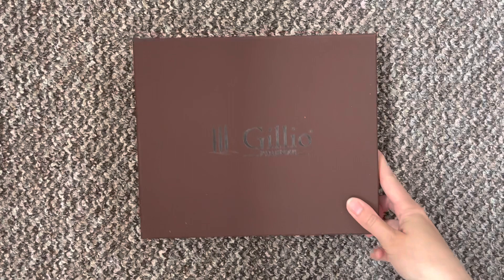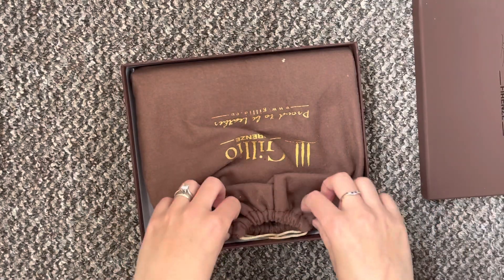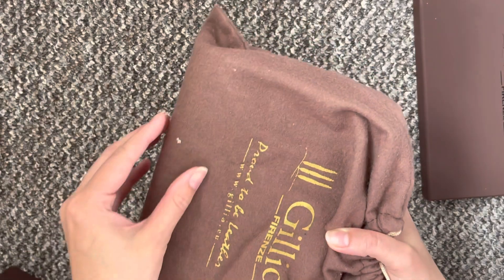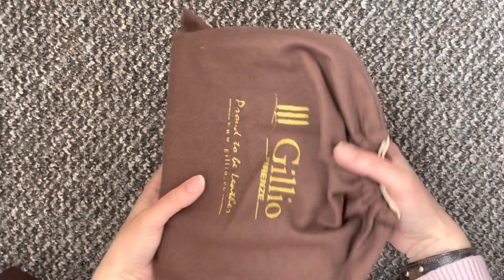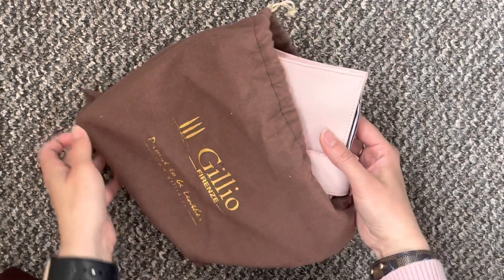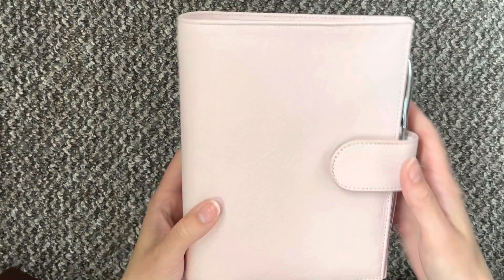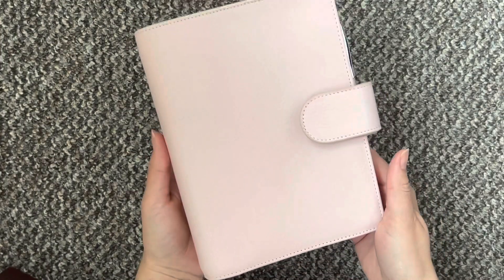Here is the box. I wonder if anyone can guess what's inside. So it is the Lotus and it's really, really super soft.